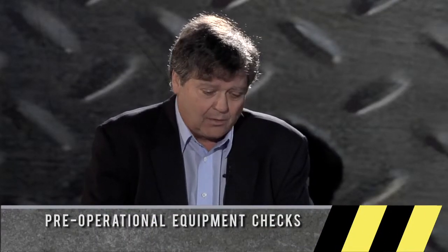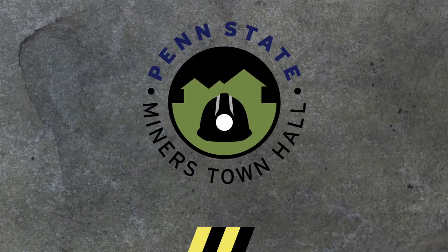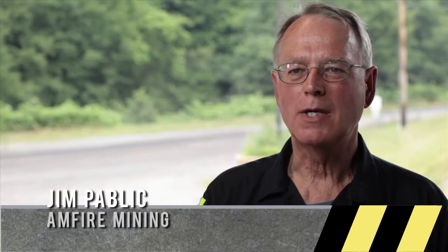I think we're going to go ahead and transition now to the importance of pre-operational checks of equipment, and we do have a clip on that now too that we will play for you. I'm also a firm believer that every worker in every one of our coal mines must do — absolutely must do — an adequate, a good, adequate pre-op on whatever piece of mining equipment they're operating.